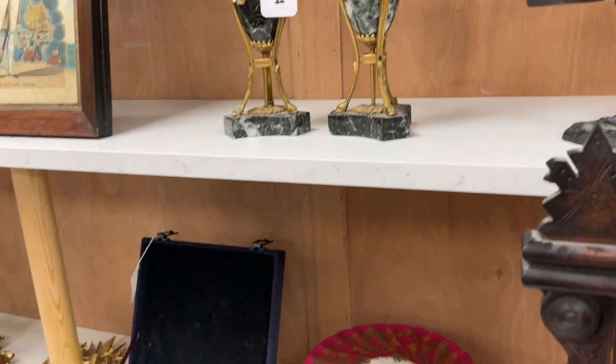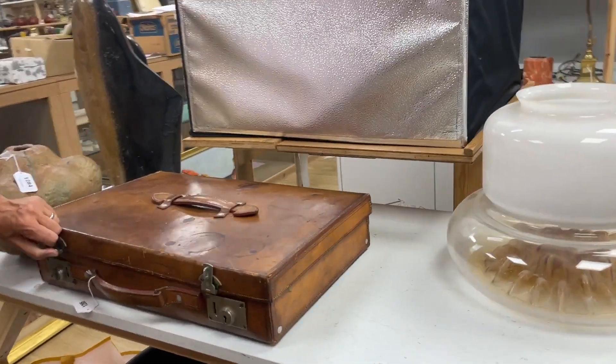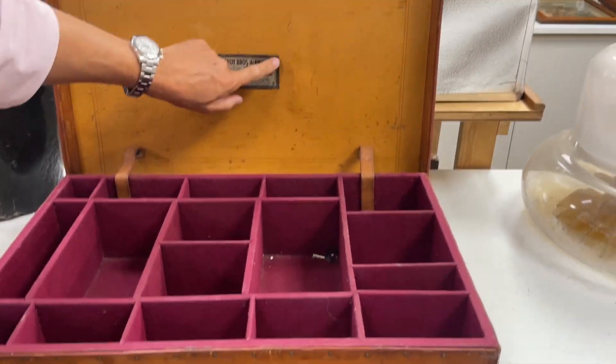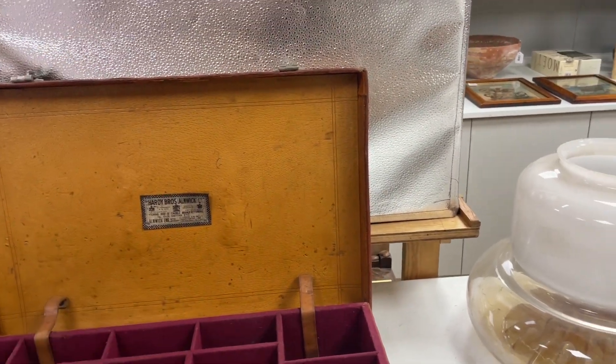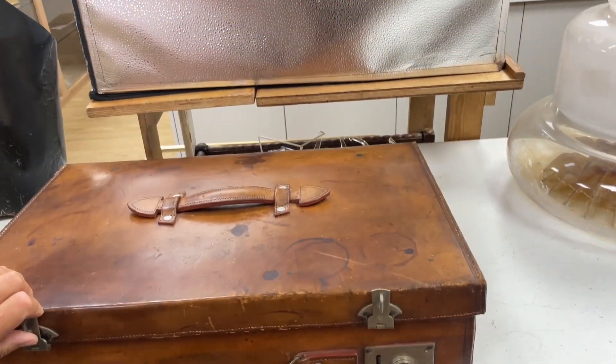What else can we find? Fancy going fishing? That's for fishing — lot 1285. What a lovely case. Hardy Brothers of Alnwick. I guess it's for all your reels and everything. That's pretty posh fishing kit.